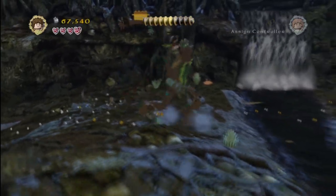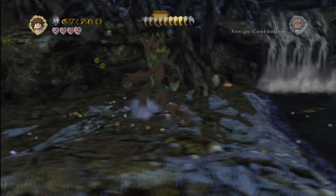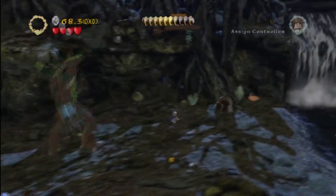Alright, so real quick, we're gonna show you. We're in Level 9, Track Hobbits. We're towards the end of the level, in the third area.